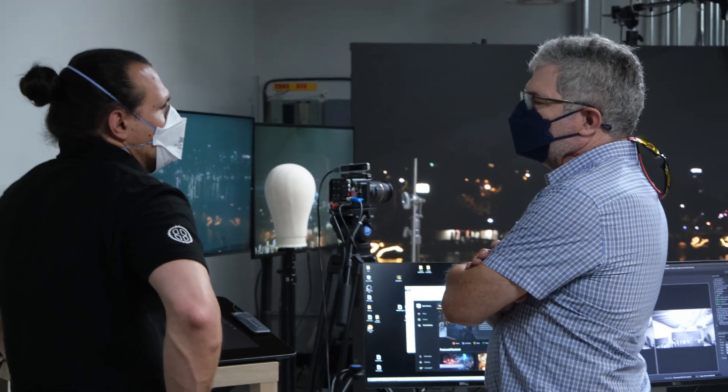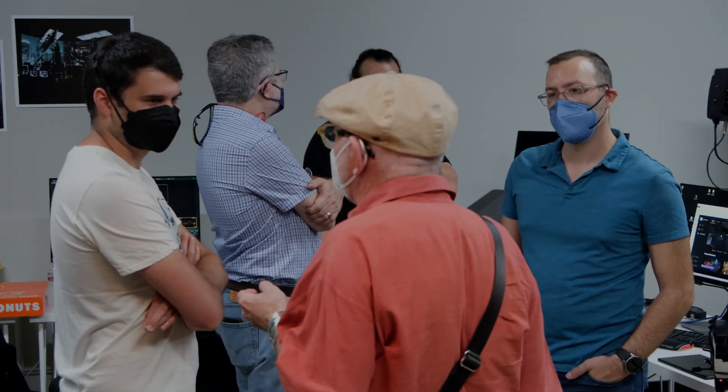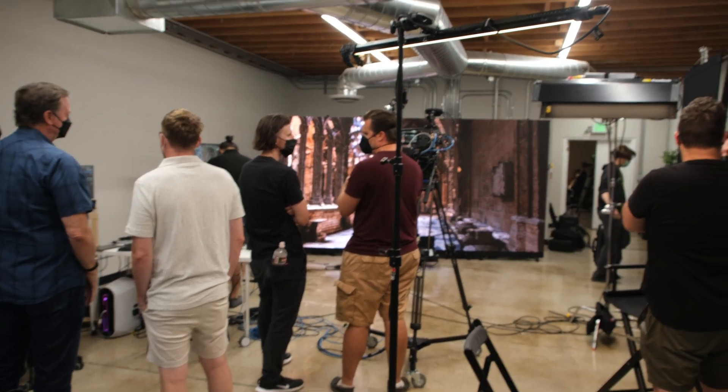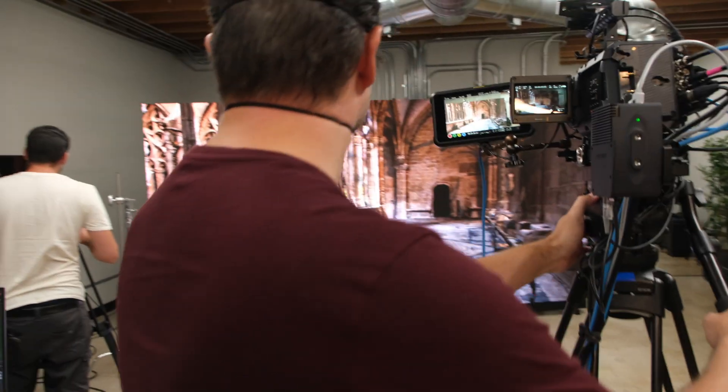Lightsail VR has joined and is basically running the production of all this. The whole point of this space here in Burbank — the reason we created it — was to have a place where people could come in a non-commercial environment, take their time, figure things out, collaborate, and do testing. And that's what we're doing here with Assimilate, Lightsail VR, and NCAM. Our partners here are working together to try things that we haven't done before.